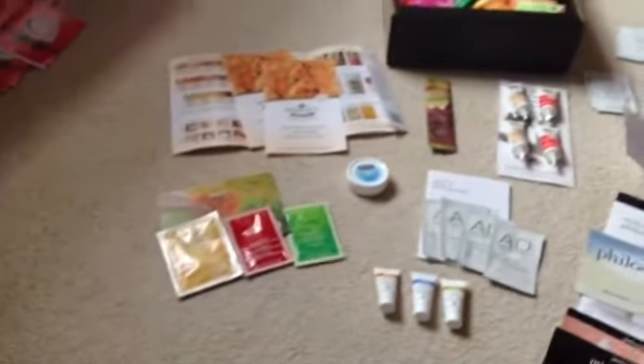Hi guys, welcome to my third video. All of this, as you can see, is two days' worth of freebies and samples that I've requested from different places for the 24th and the 25th of September.